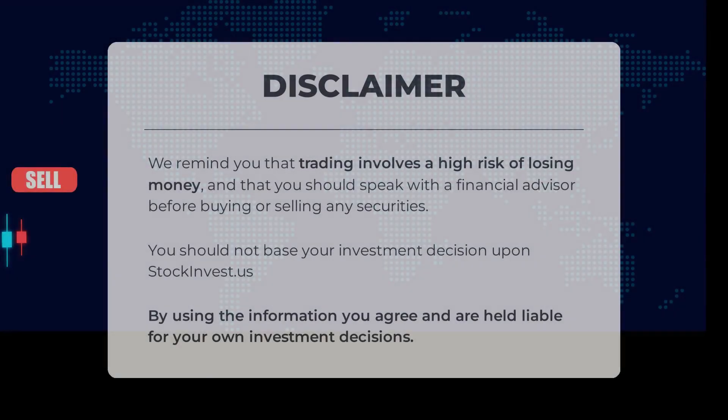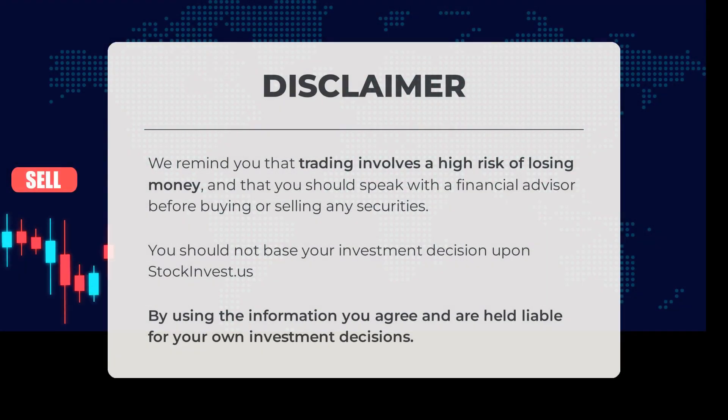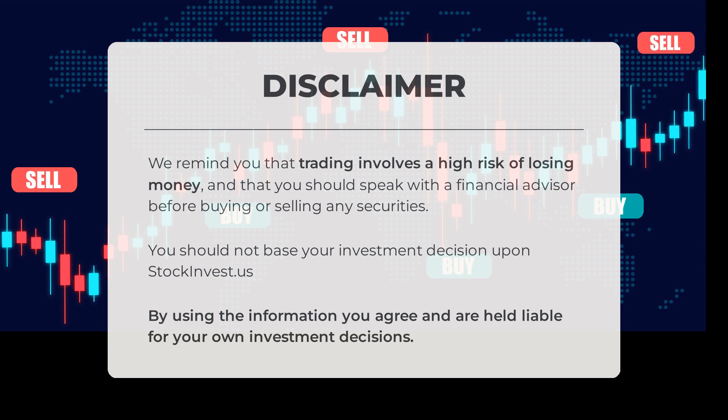Before we close, it's important to remember that trading carries a high risk of financial loss. It's always wise to consult a financial advisor before making any buying or selling decisions. Please note that StockInvest.us should not be the sole basis for your investment choices. By utilizing this information, you acknowledge and take responsibility for your own investment decisions.